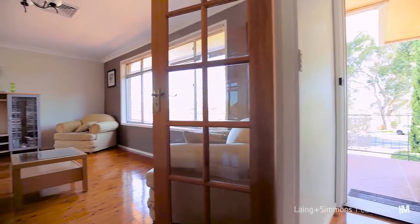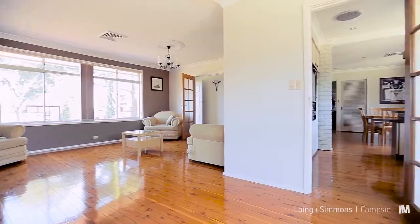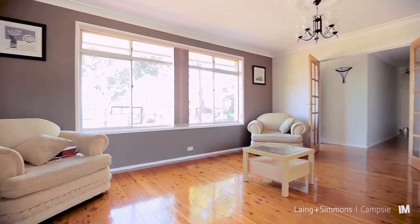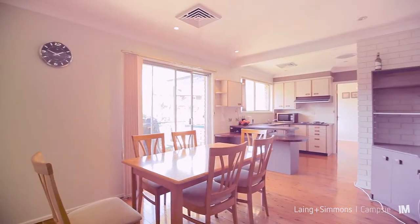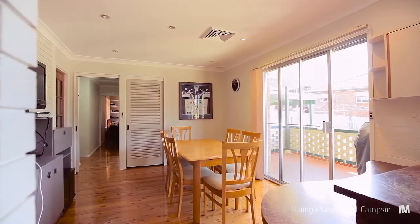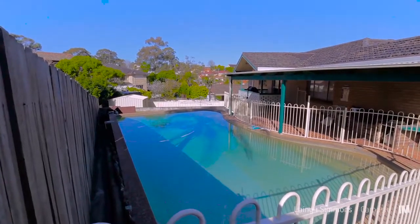As you walk in the door, you are greeted with a gorgeous family area combined with dining. Some of the features include very high ceilings, timber floors, and ducted air conditioning throughout. This gorgeous kitchen with open plan living and dining overflows onto your outdoor entertainment area, overlooking your gorgeous pool and large backyard.